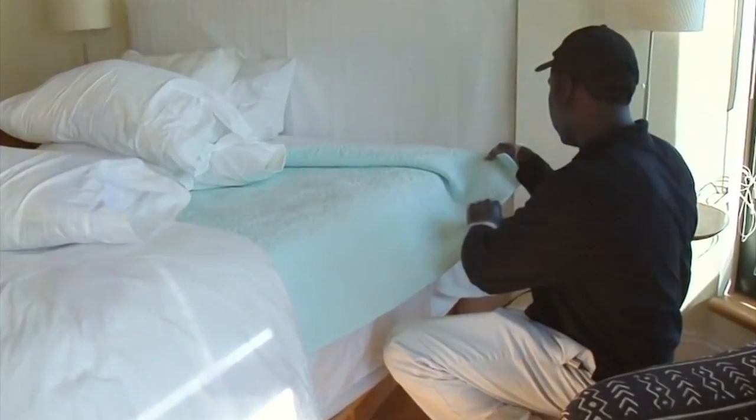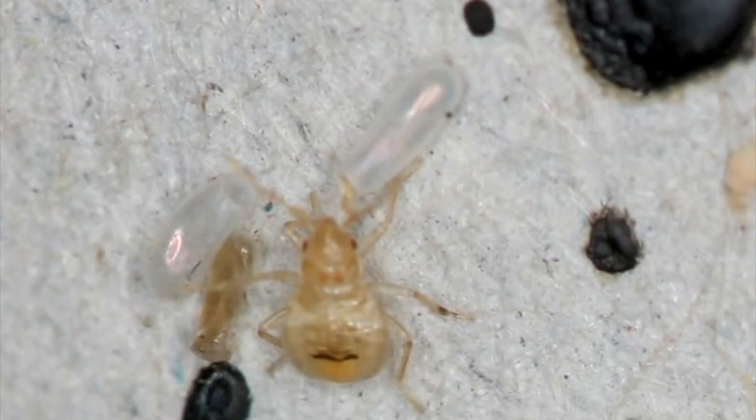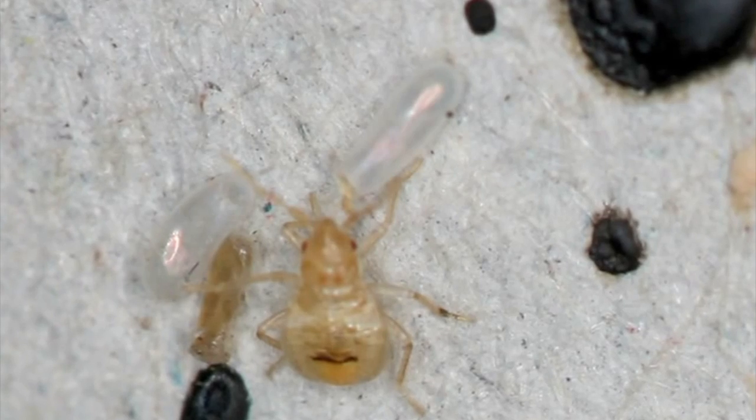You also want to look for blood stains on your sheets or in other areas of the home, as well as castings or bed bug shells as they work through the life cycle. They actually molt a shell and move through the cycle that way. It can look a lot like a peanut shell, so if you're starting to see that, that can be a good indicator as well.